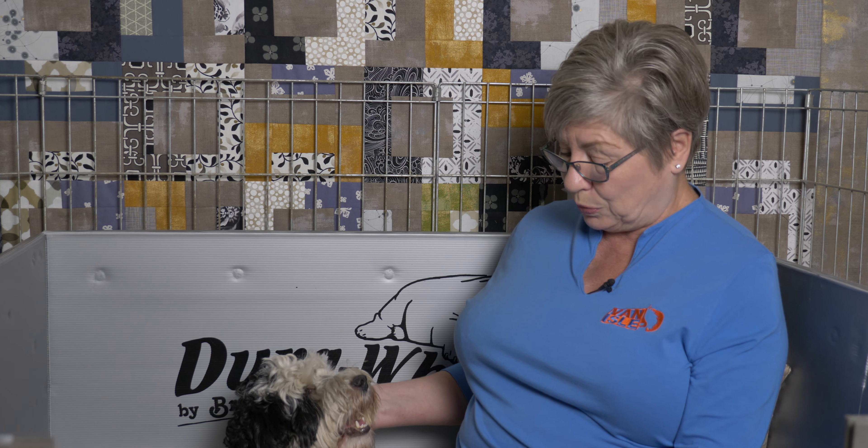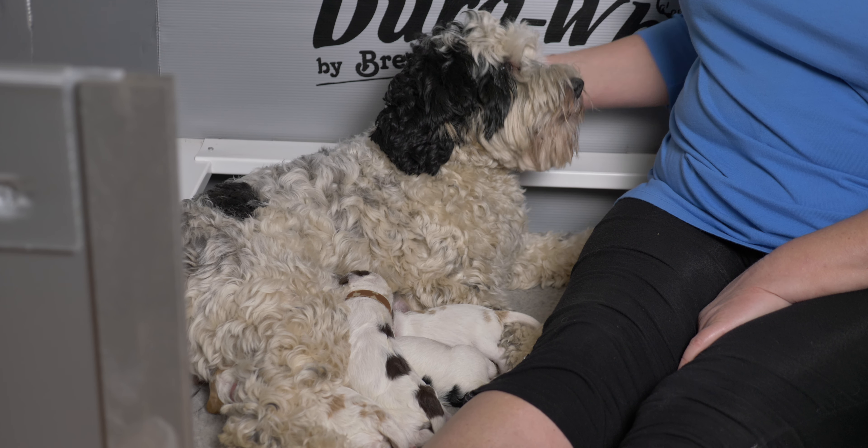In this litter, even though we only have four puppies, we do have all three colors of Labradoodles that are possible. We have a black, we have a chocolate, and we have two caramels — so it's pretty amazing from one black and white girl.